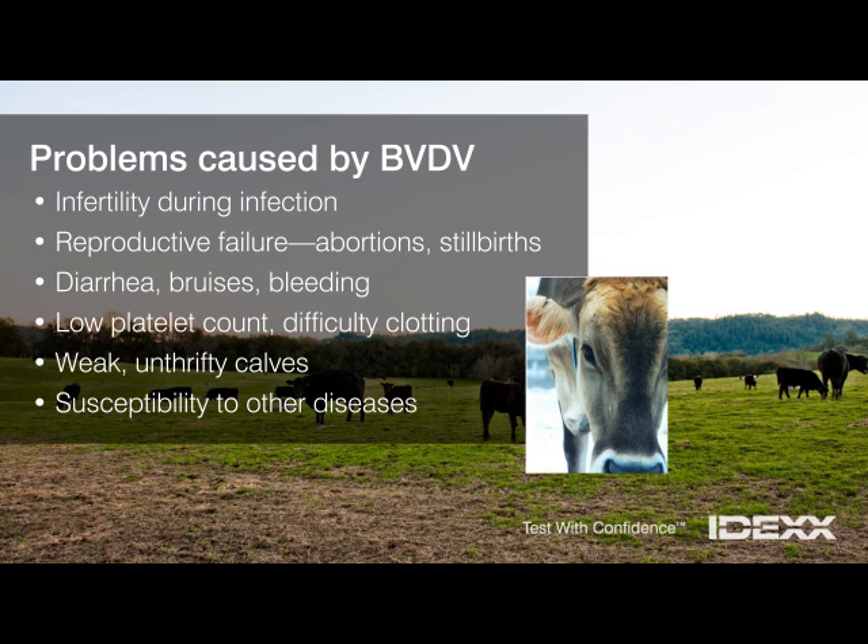BVDV causes a variety of serious health problems. Cows and bulls are often infertile while infected, and pregnant cows may abort their calves or have stillbirths. Infected animals frequently have diarrhea, bruises, or bleeding lesions. Their blood may not clot effectively. Young calves that contract BVDV are often weak and unthrifty, and may have difficulty standing and nursing.